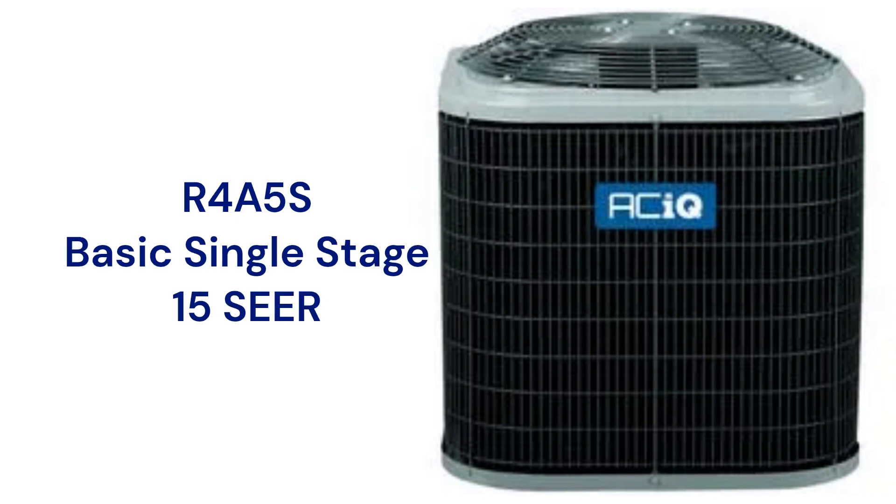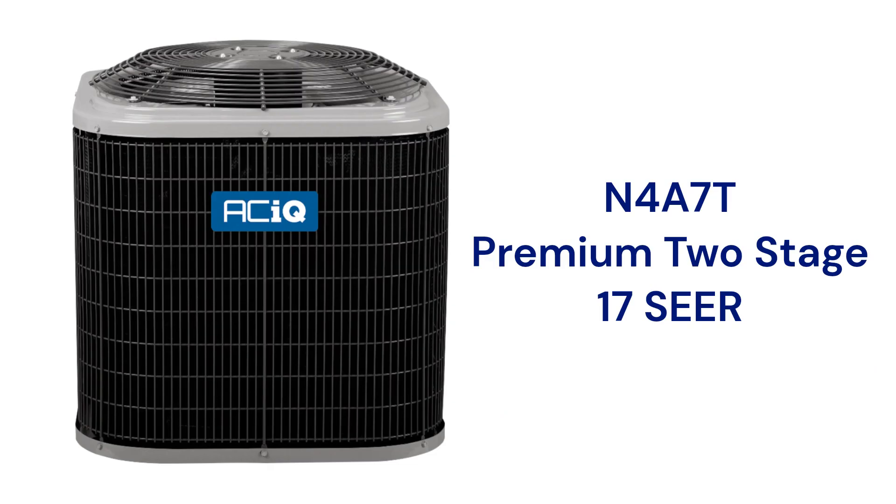The R4A5S model is a basic air conditioner that is relatively noisy with a sound rating of 73 dB. The N4A7T models are premium units but only have a 17 SEER cooling efficiency.